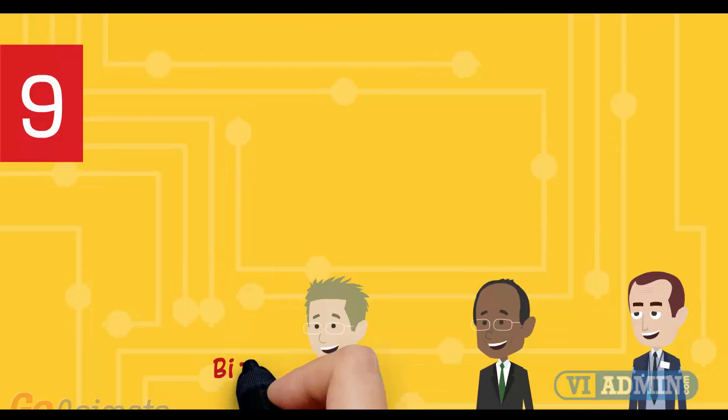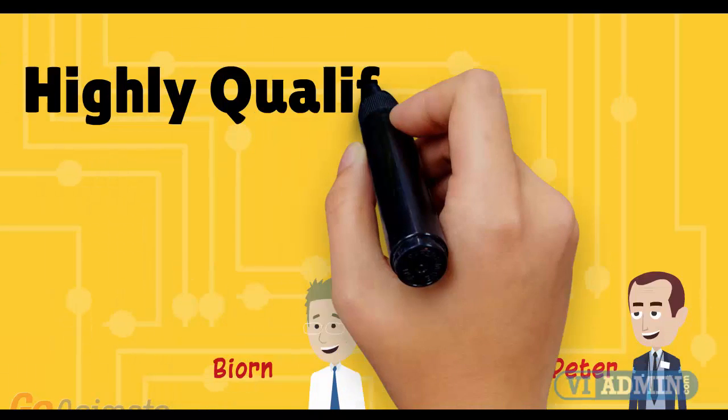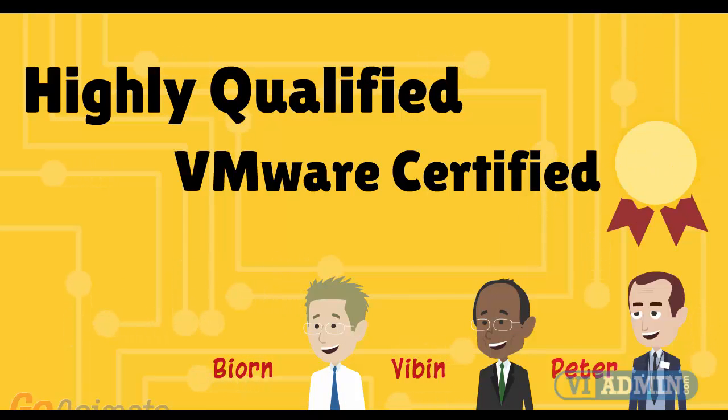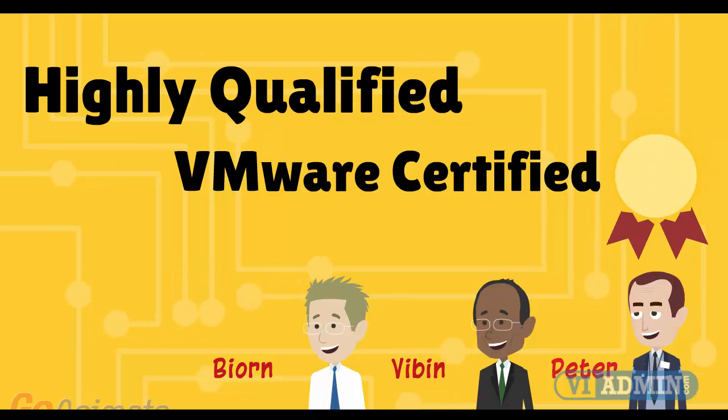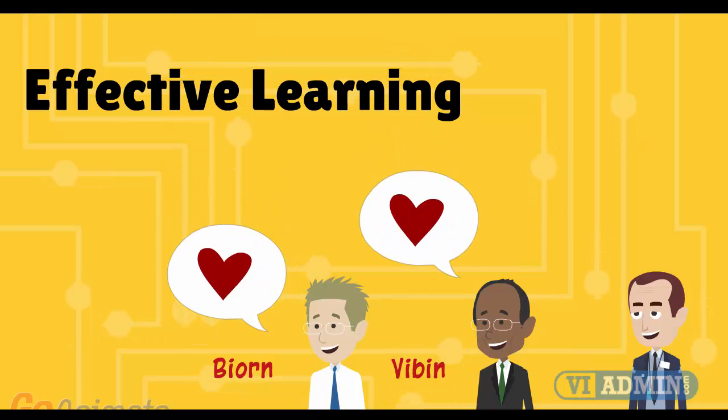Number 9: certified instructors with more than 10 years of VMware experience. Our teachers are highly qualified, each with years of sysadmin experience, and all hold VCP and VCAI certificates. More importantly, they love teaching VMware and strive to make your experience as fun, enjoyable, and effective as possible.